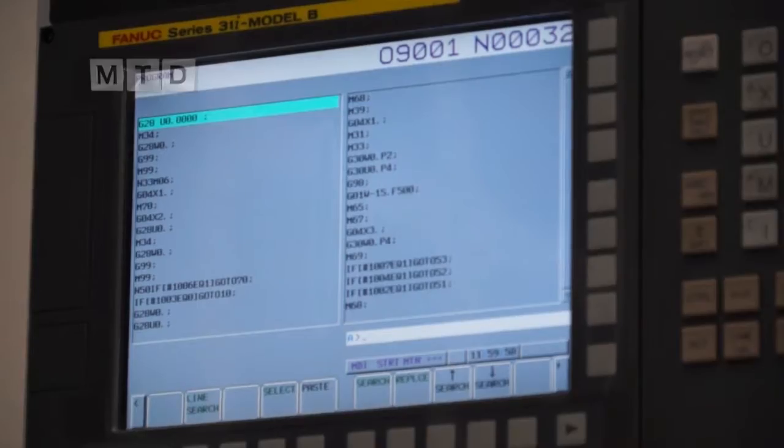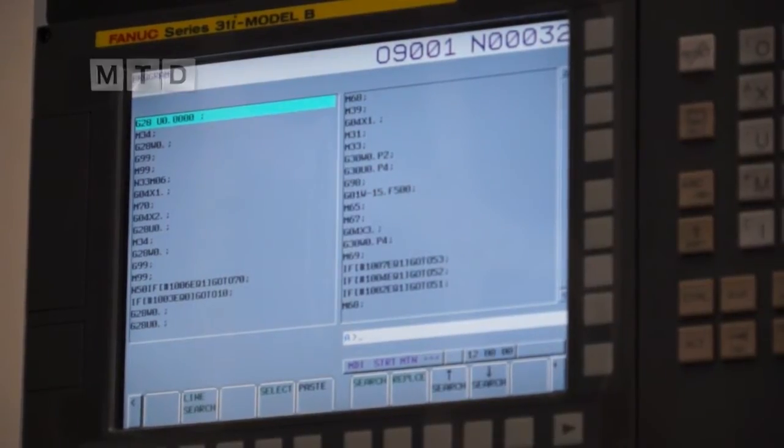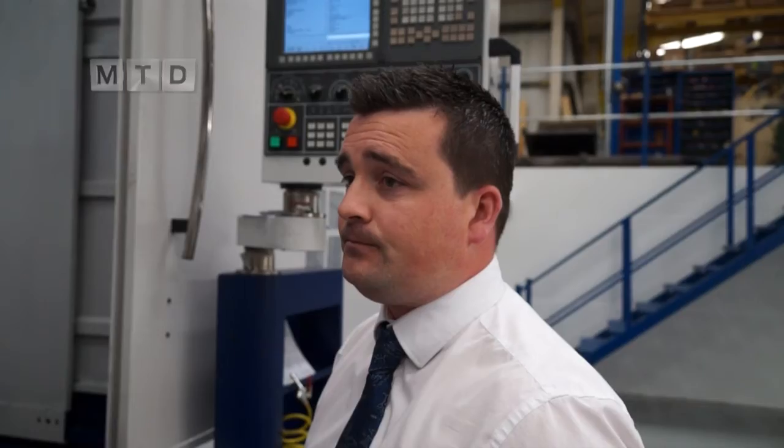We have an elevated rail system which locks in position, so depending on the height of the parts the machine is able to accommodate them. We've got 1500 on the RAM and we've even gone for the 31i-B model on the Fanuc control as well. So this machine is specced up to the maximum — this really is the highest specification you can get on the machine.